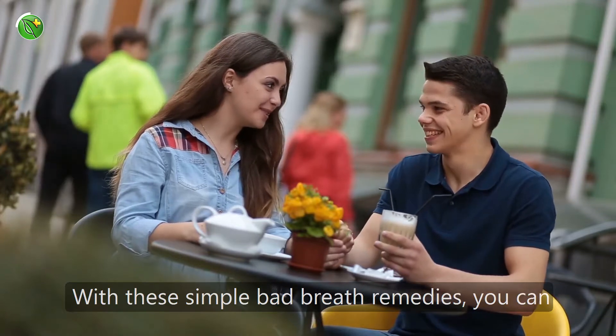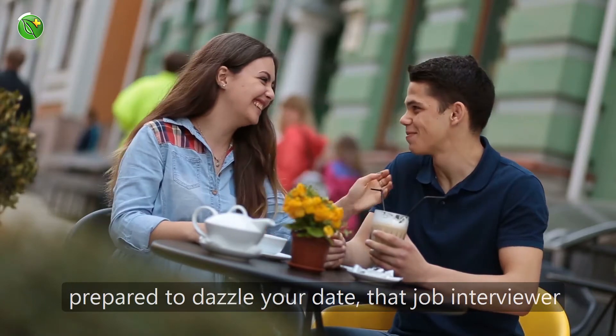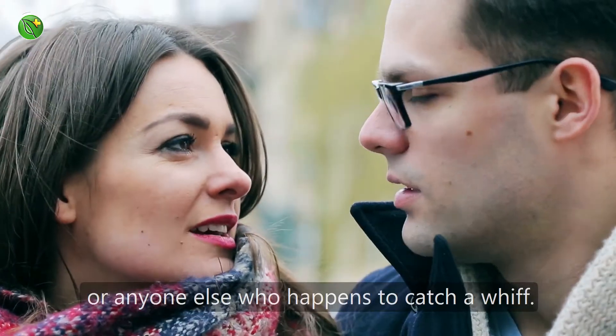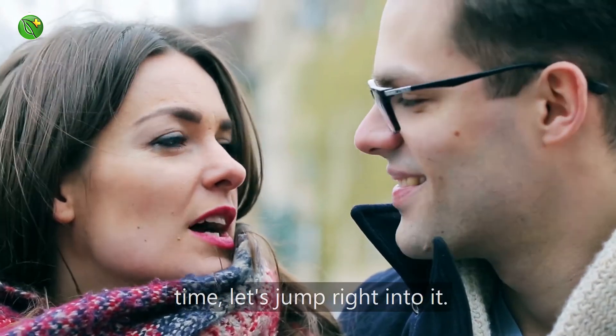With these simple bad breath remedies, you can help clear out those nasty bacteria and be fully prepared to dazzle your date, that job interviewer, or anyone else who happens to catch a whiff. So without wasting any more time, let's jump right into it.